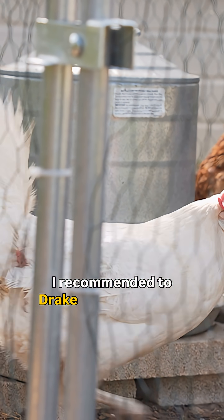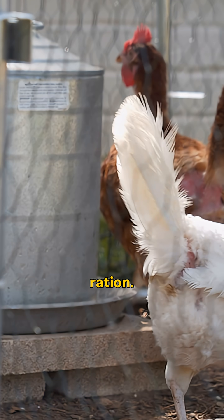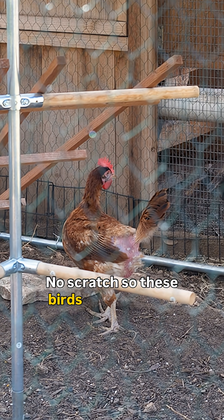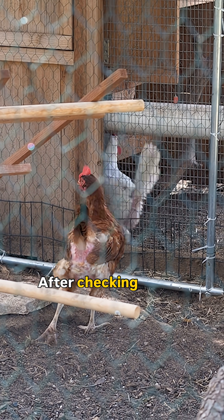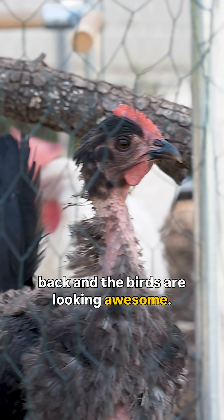I recommended to Drake that it was time for a feed change — pull the current feed and provide a pelleted ration with no scratch grains, so that the birds would start consuming a balanced ration. After checking in with Drake a few months later, those feathers are coming back and the birds are looking awesome.